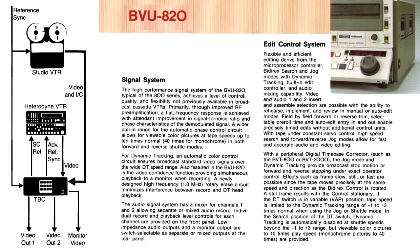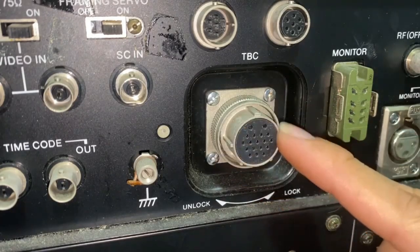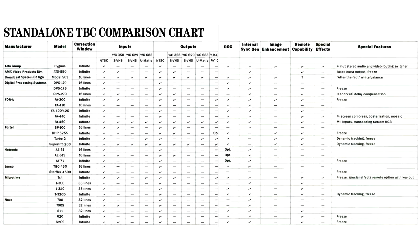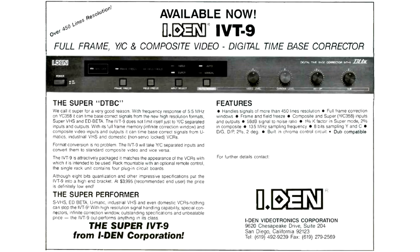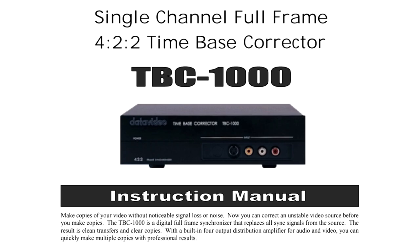A professional-grade TBC can output a correction signal to a compatible videotape machine, which in turn would adjust its playback speed to avoid overflow or underflow of the TBC's buffer. This sort of ad-hoc correction is not possible with consumer-grade VCRs, so one must rely on the VCR speed control system matched with a larger correction buffer of a TBC.